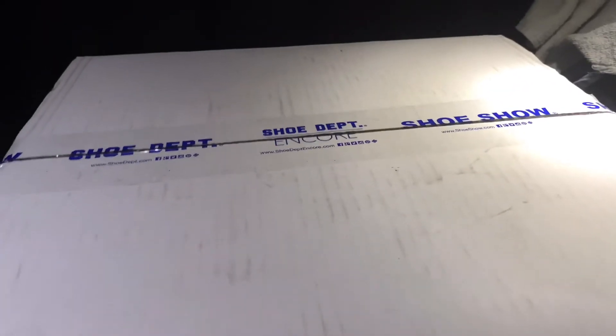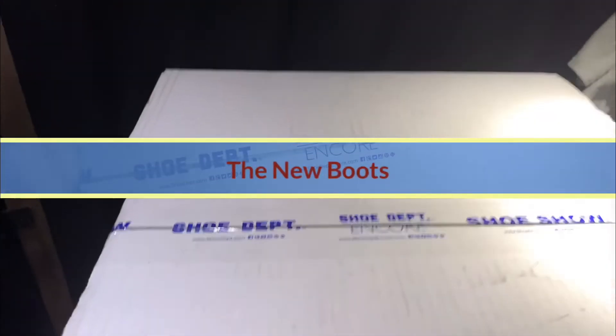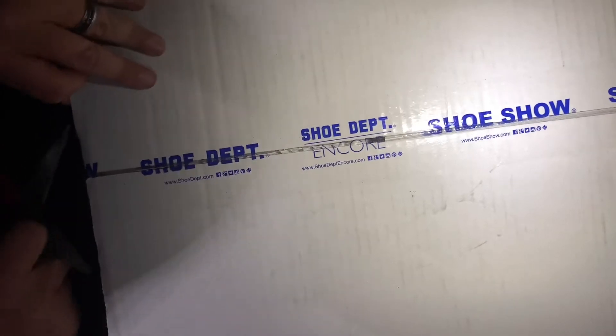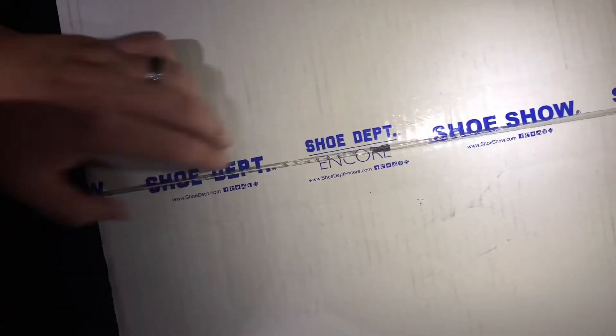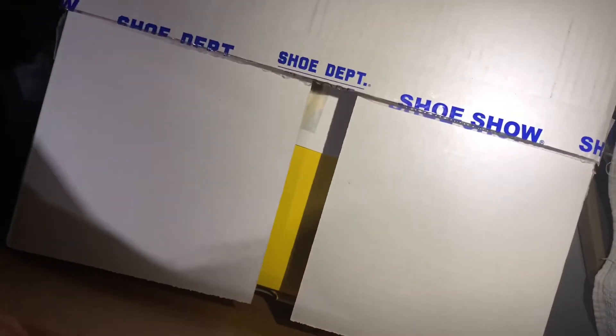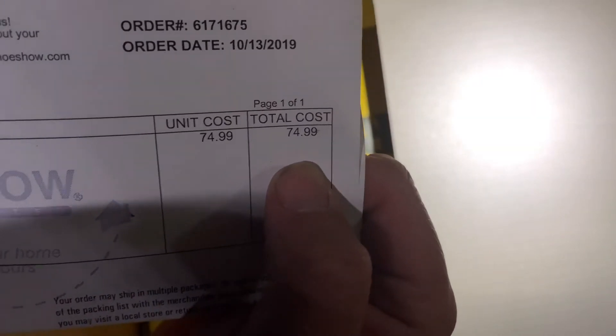I ordered them to the house for about $80 — $74.99, about $80 after taxes. I was able to stop by the house Friday, my wife got me some groceries, and she gave me my shoes. So let's check them out — this is the unboxing.